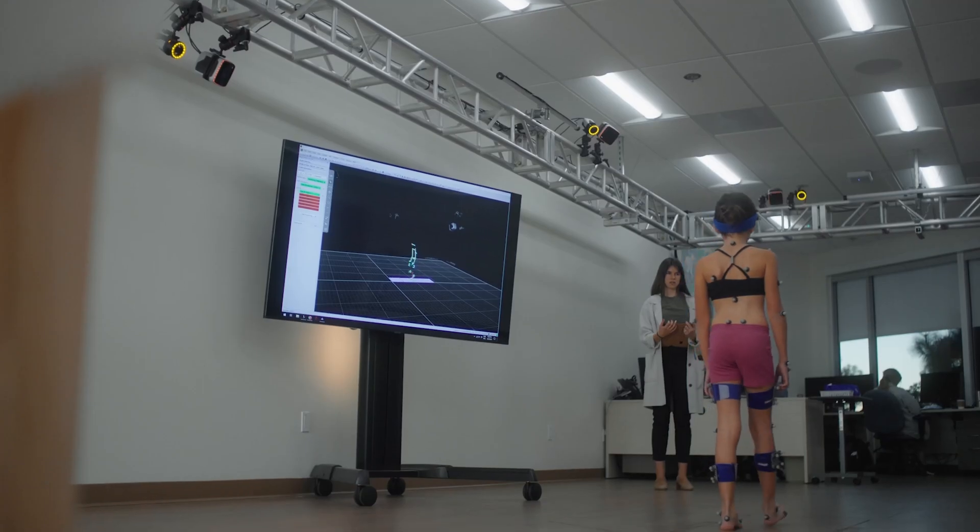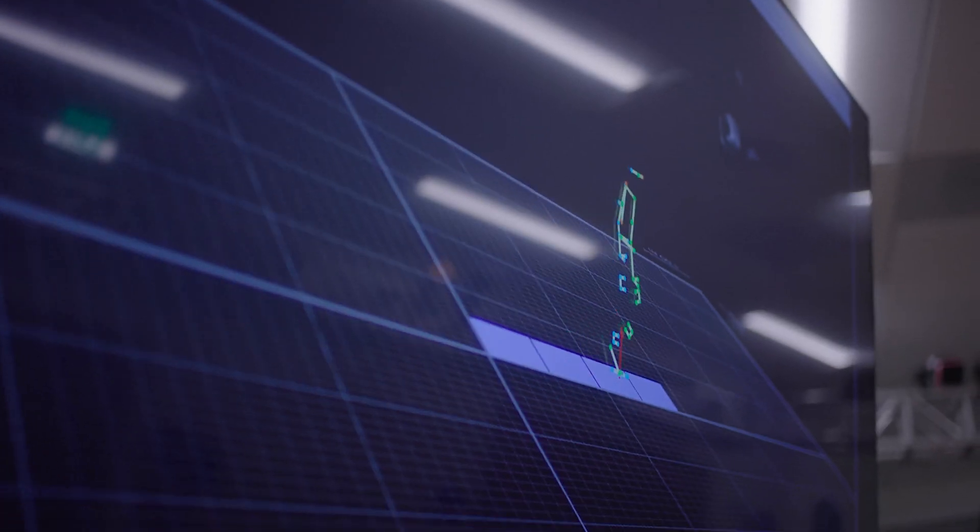Here at Rady Children's Hospital, this is our motion analysis lab. We study kids who have neuromuscular or neurological disorders, and we do 3D motion capture on them to help come up with their treatment plans.